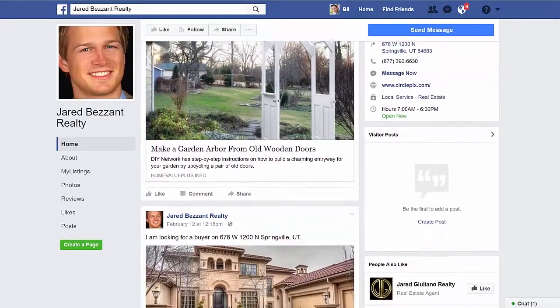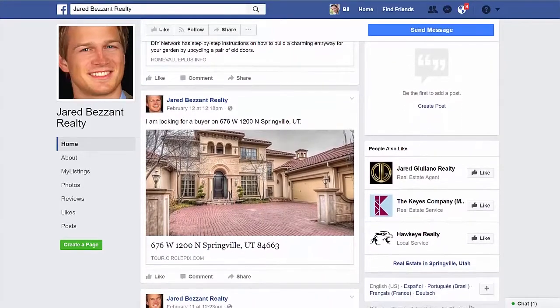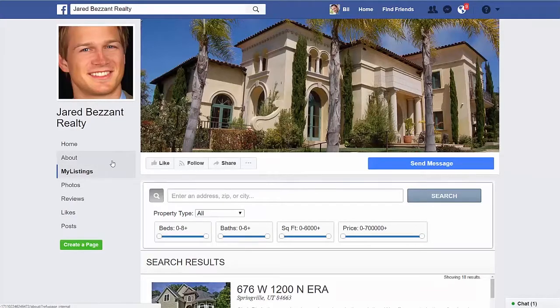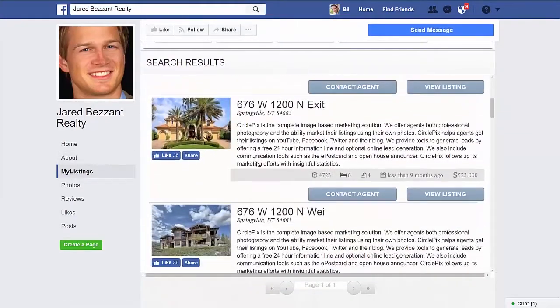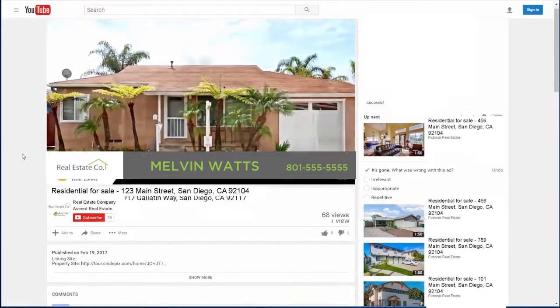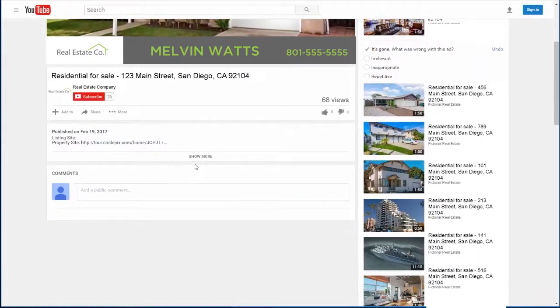Pics Marketing gives you as much exposure as possible and even posts your listings onto your social media profiles. With the Circle Pics My Listings app, your followers will be able to see all of your listings right on your Facebook page. Pics Marketing even boosts your SEO and helps you capture more leads through listing videos created automatically with the rest of your campaign.